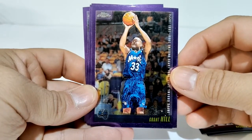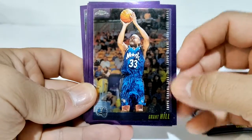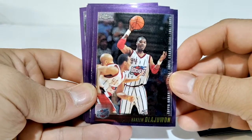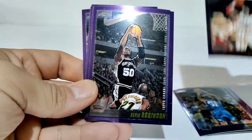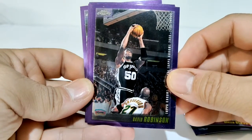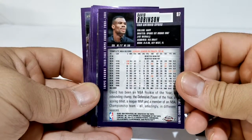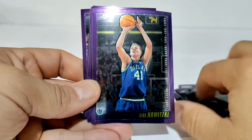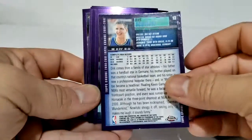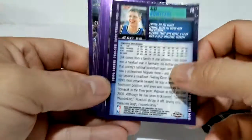Grant Hill - there's a little smudging down there - when he was done with his Piston days. There's Hakeem the Dream. The Admiral, David Robinson. That's what the back of the cards look like. Then we got Dirk Nowitzki - I think this will be his third year playing card, because it has two years of stats.